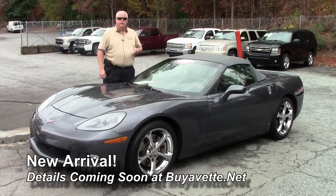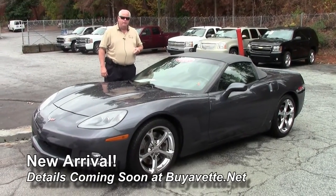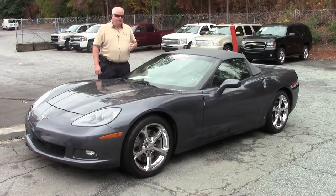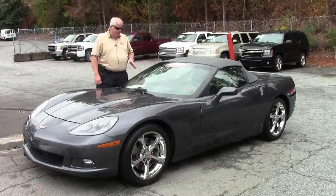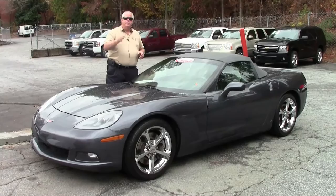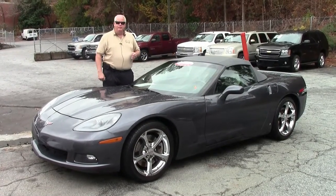Give me a call at 770-330-9440 or you can email me at ricke@buyavet.net. Again, this is a 2009 C6 4LT Cyber Gray. Come on down, folks — I want to put you in this car and have you take it home. Thank you.